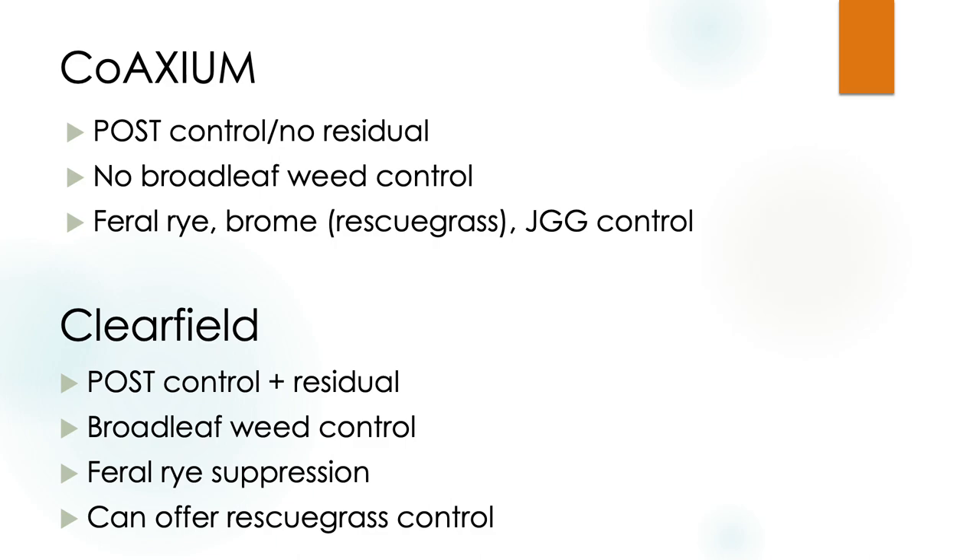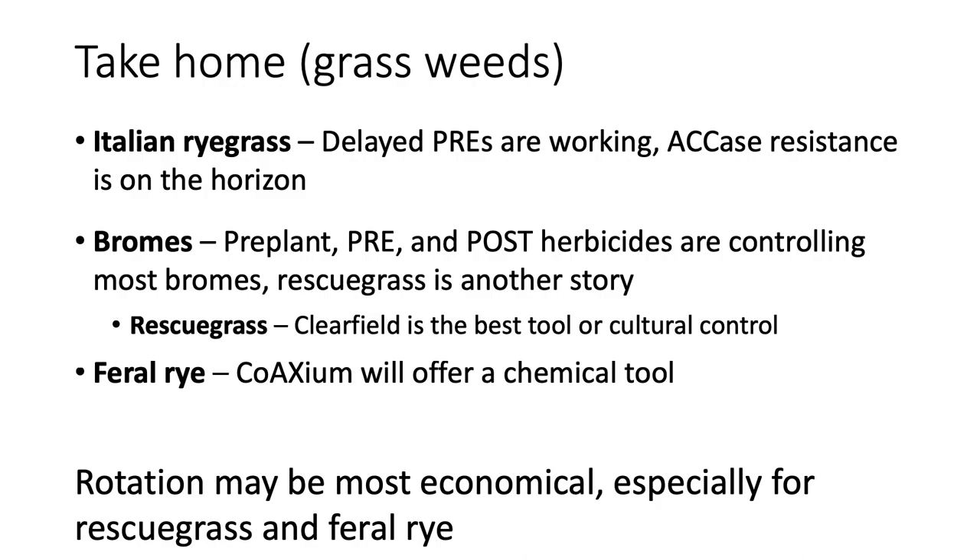Someone asked how Coaxium differs from Clearfield — they are very different. Clearfield gives both post-emergence and pre-emergence control of many grasses and broadleafs. Coaxium is only going to kill grasses when they're up — absolutely zero residual and zero activity on broadleaf weeds, so you'll have to tank mix with a broadleaf herbicide. Take-home on grasses: for Italian ryegrass, our delayed pre-emergence herbicides are working. Be cautious with Axial. For bromes like Japanese brome and true cheat, we have products doing a good job. If you have rescue grass, my advice is to rotate out or delay planting date.